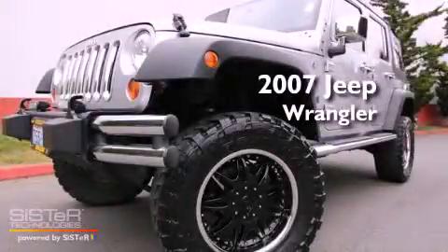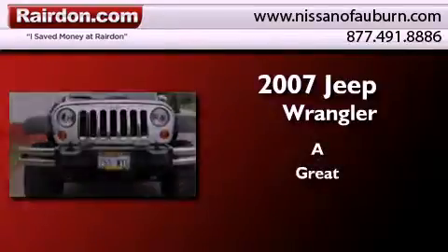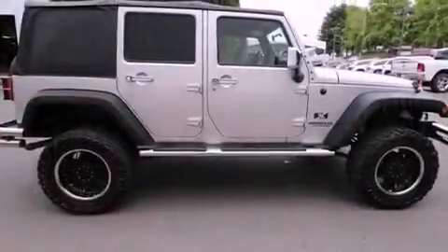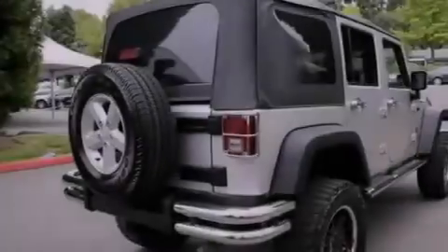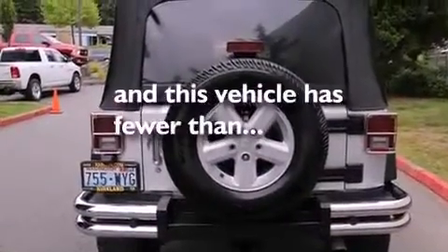This is a 2007 Jeep Wrangler. Features include traction control and stability control systems, air conditioning, a full-size spare tire, a passenger side airbag, a folding second row, and this vehicle has less than 53,000 miles.